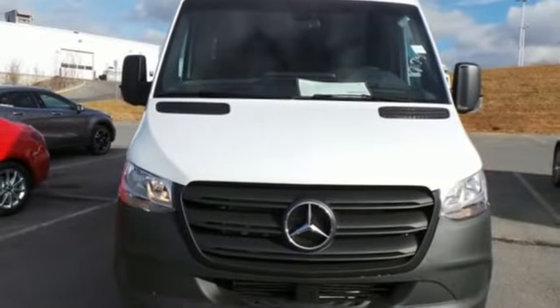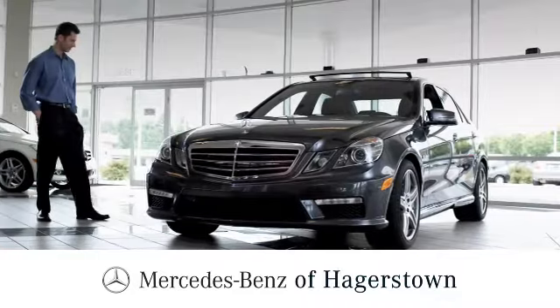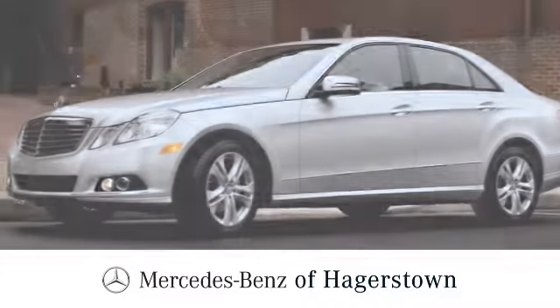To get the best, get a Mercedes-Benz. Hurry in today for a test drive at Mercedes-Benz of Hagerstown — experience uptown luxury, hometown service.